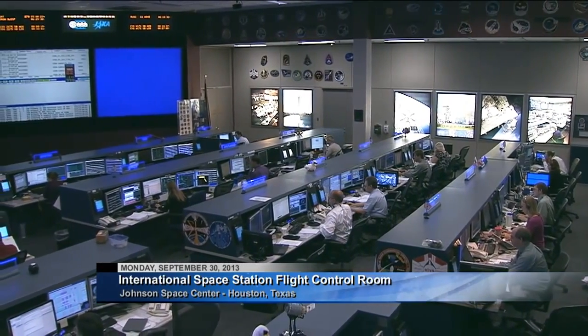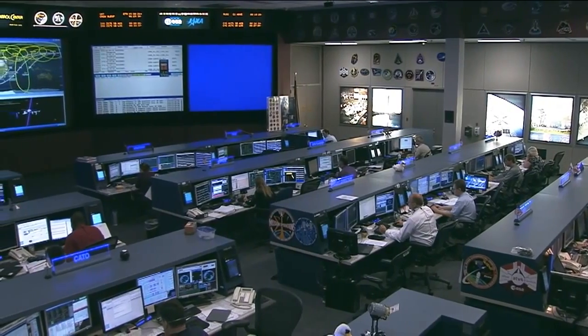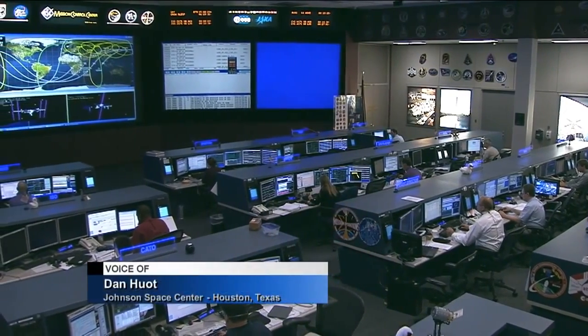Today is Monday, September 30th, 2013, and you're joining us here inside the International Space Station Flight Control Room located at the Johnson Space Center in Houston, Texas.